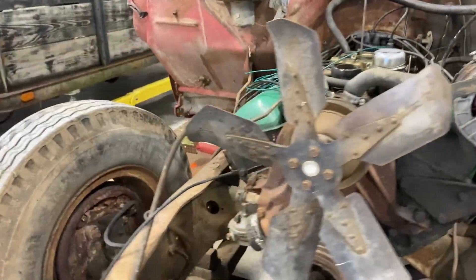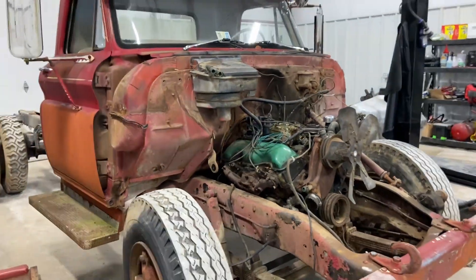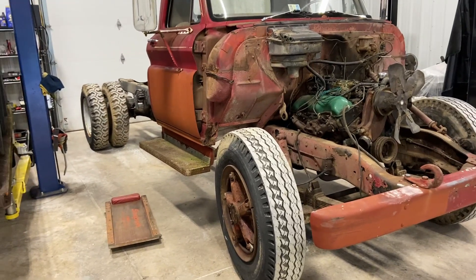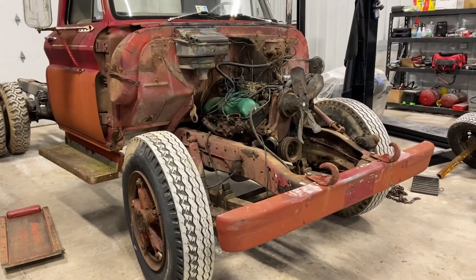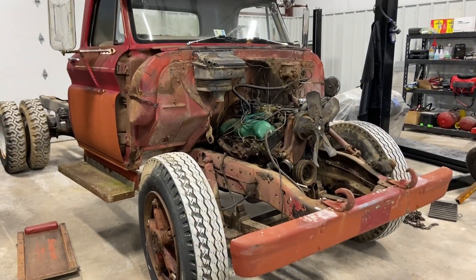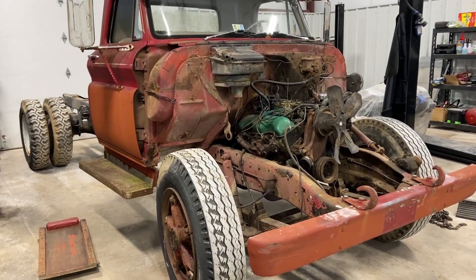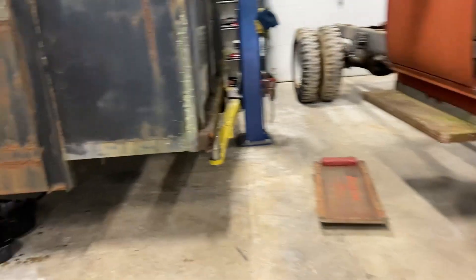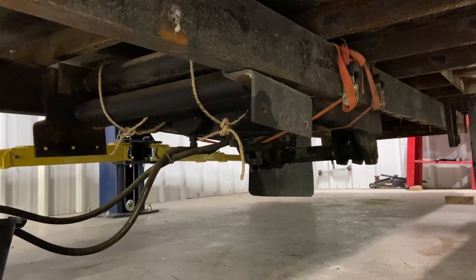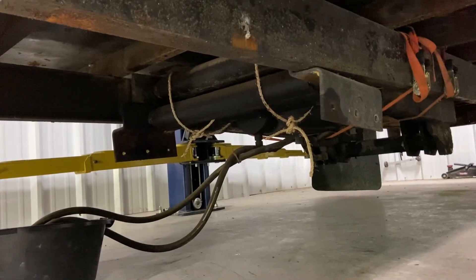Yeah, it escalated quickly — front end's off. Now the rear axle's got to come out, motor and transmission out, front axle off, and then it's going to Wolf Speed Shop. Hopefully the guy comes and gets these in the morning. We had to tie up the cylinders — they kept wanting to fall down.